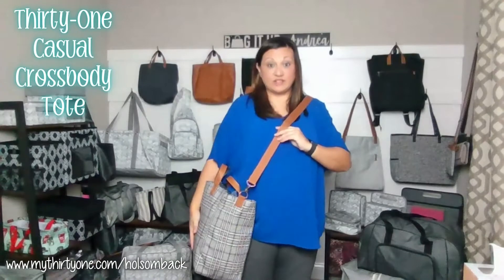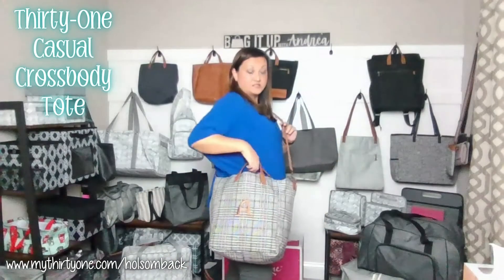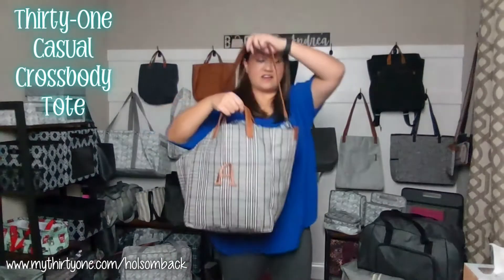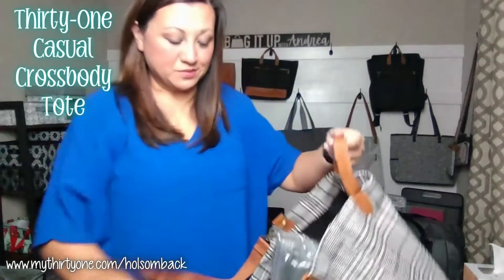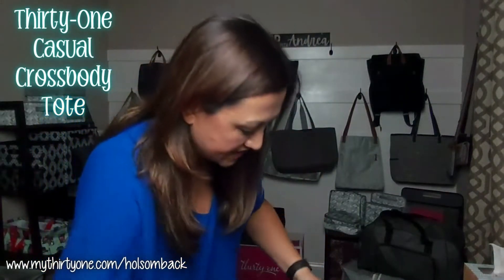As you can see, this is a really large tote or oversized purse. I got it stuffed with packing bubbles just so you can kind of see how it looks full. I'm going to take those out.